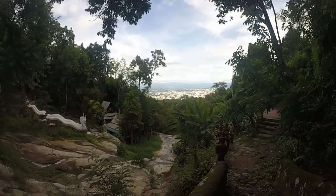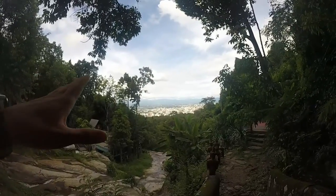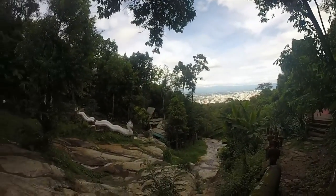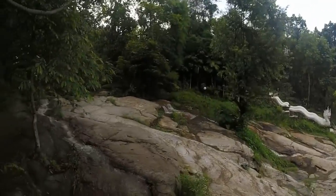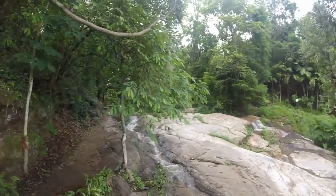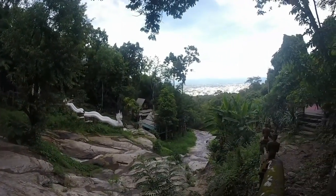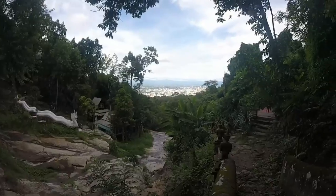Here we are at Wat Palad, halfway up the mountain. Got the city in the distance, and all the mountains on the east side of Chiang Mai as well. Beautiful waterfall going through the middle of this temple - it's really special in the middle of the jungle. Really nice and peaceful. Worth running to.